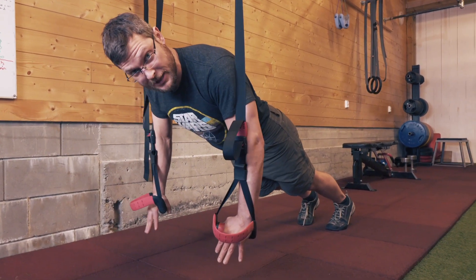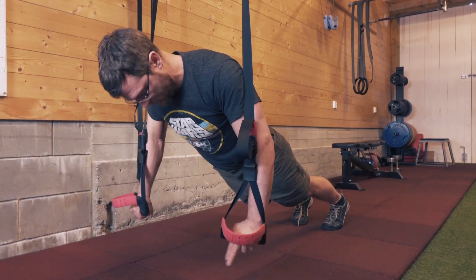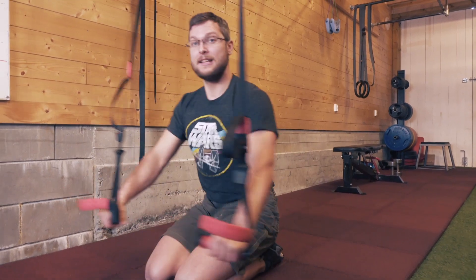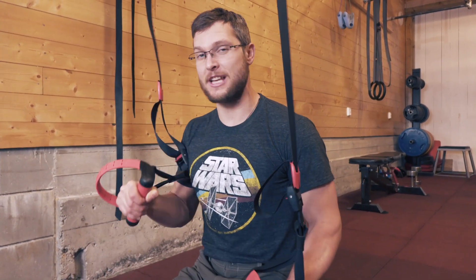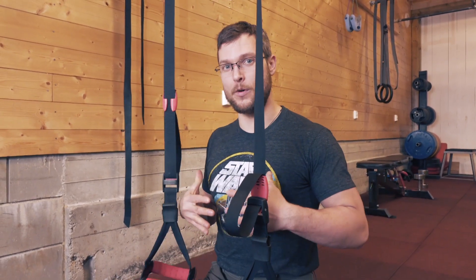The wider the circle, the harder it is. The tighter the circle, the easier it is. The key to this is keeping those hips pulled underneath you the whole time. This one starts easy, finishes like a son of a bitch. So keep your core tight — it is going to build those abs.